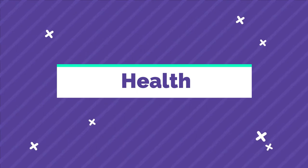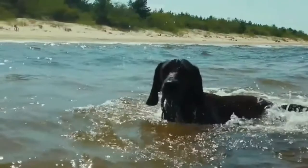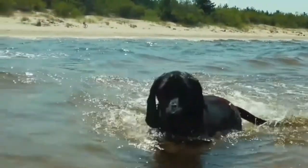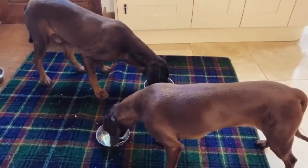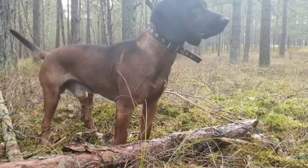Bavarian Mountain Scenthound health: Bavarians are a generally very healthy breed. Responsible breeders screen their stock for health concerns such as hip dysplasia and epilepsy. The Bavarian Mountain Scenthound will likely eat about 2 to 3 cups of good quality dry dog food each day, split into at least 2 meals to prevent problems with bloat.